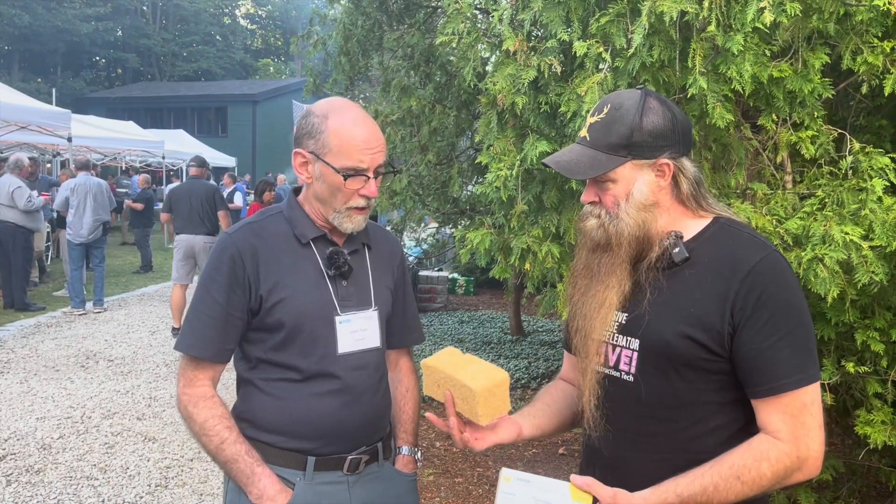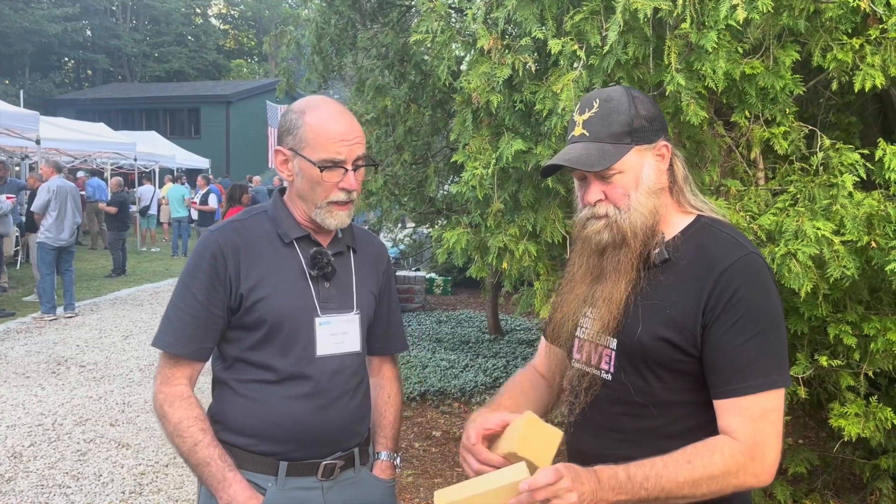Tell the folks who you are and why we're so excited. I'm Jason Todd, Director of Building Science and Industry Support with TimberHP. We're the first dry process wood fiber manufacturer in North America. You're holding some samples of a bat product and board product that will be rolling out by the end of this year.